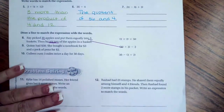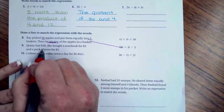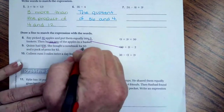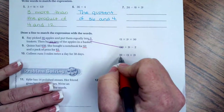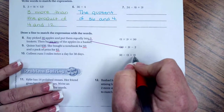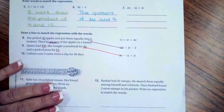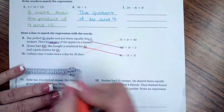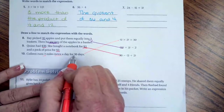Quinn had $30, she bought a notebook for $3 and a pack of pens for $2. She started with 30, spent 3 and 2, so that matches the next expression. Our last one must go at the top — Colleen runs three miles twice a day for 30 days. That tracks.